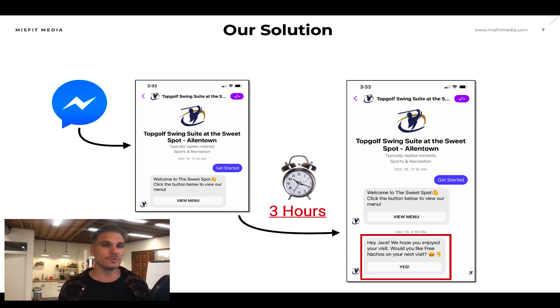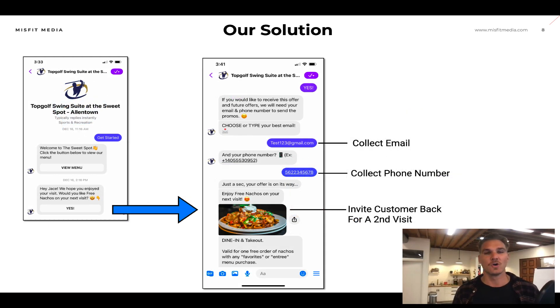Facebook Messenger is really cool in the sense that if a customer clicks on any message within 24 hours, you can send them follow-up messages for free. So here is where the magic happens. Three hours after the customer comes in, we're going to send them a follow-up message that says, 'Hey [first name], we hope you enjoyed your visit — would you like free nachos on your next visit?' We're getting that customer to come back a second time by offering them an incentive. Once they click 'yes,' we give them the offer, but only if they provide their email and phone number in exchange. You can see in the messaging app that we collect their email, their phone number, and then deliver that nachos offer for their second visit.